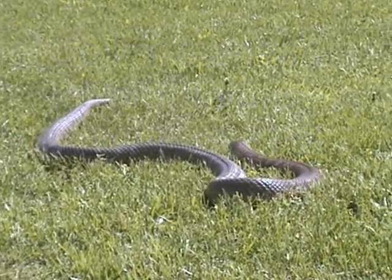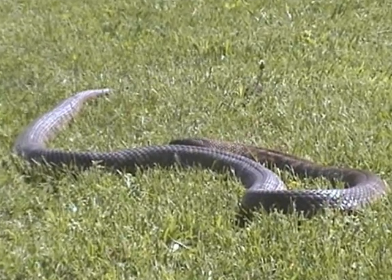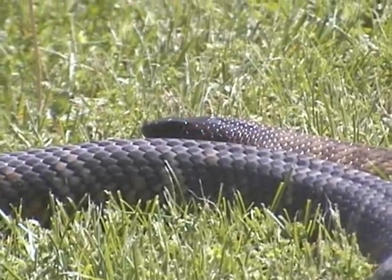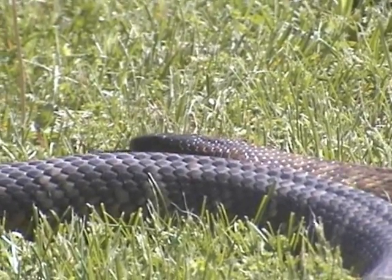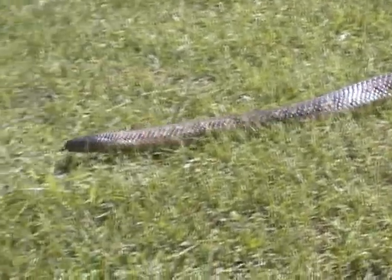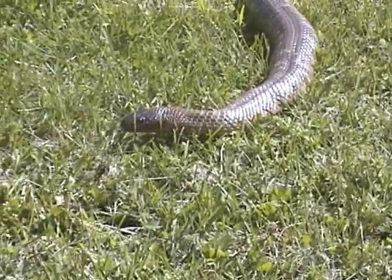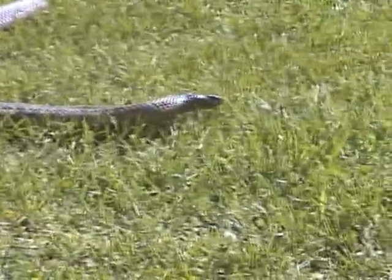This is a colette snake, which is Sudecus coletti, and they are native to central Queensland in Australia. Colette snakes have the ability to flatten their entire body out as a threat display, not only the upper part, like cobras do.